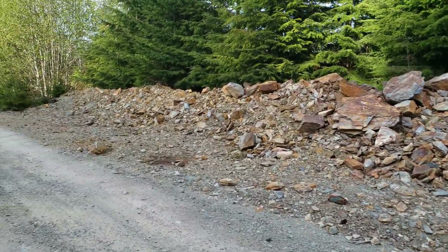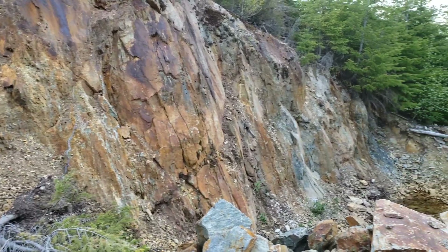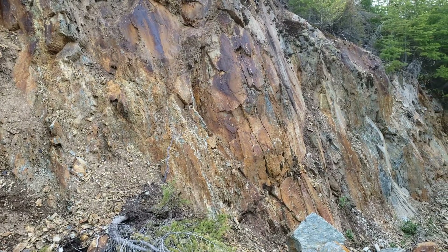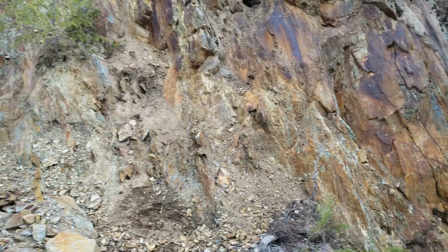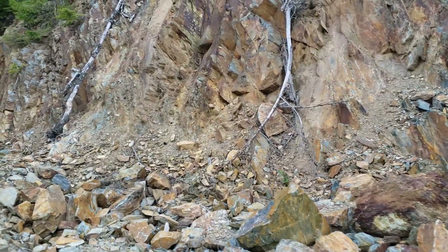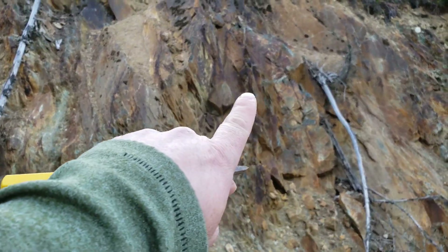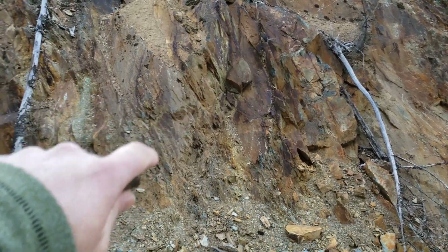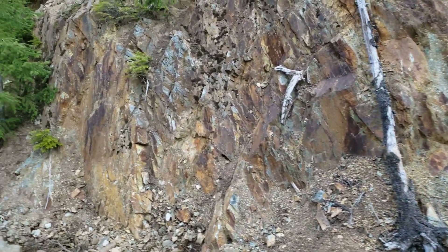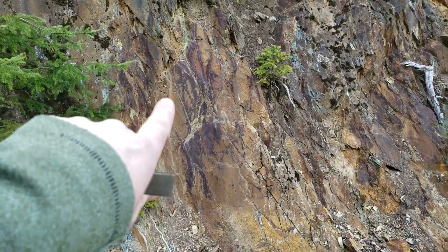We've pulled some samples out of here before that were decent grade. What we're really after is over here — you have stringers of sulfides, primarily chalcopyrite, amongst a chloritic schist, and you have some quartz feldspar in here. But there's lots and lots of stringers all throughout this. You can see where it gets a little darker — those are all little stringers. So there's about 30 or 40 of these that we found in this little quarry, with a bunch all over here filling fractures.